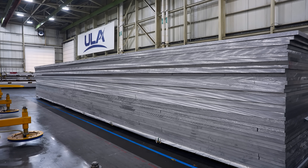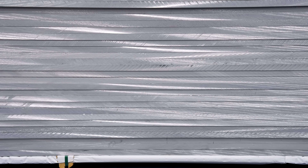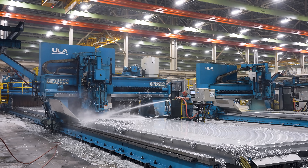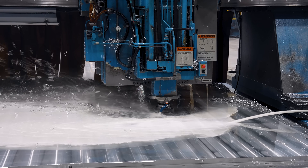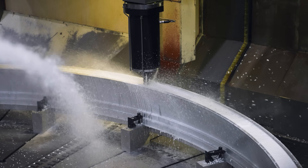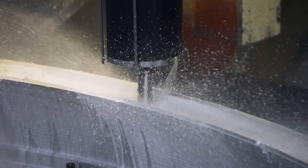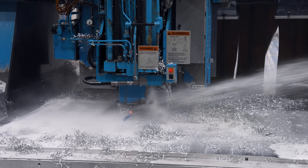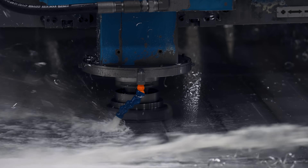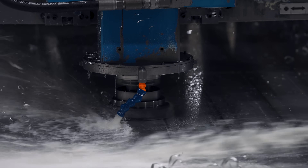Vulcan booster production begins with milling an ortho grid pattern into raw aluminum plate stock using double gantry milling machines. These form the panels for booster tanks, while other aluminum components are ring milled. This process of skin milling reduces the original weight of each panel by 70% while maintaining approximately 75% of the original material strength.